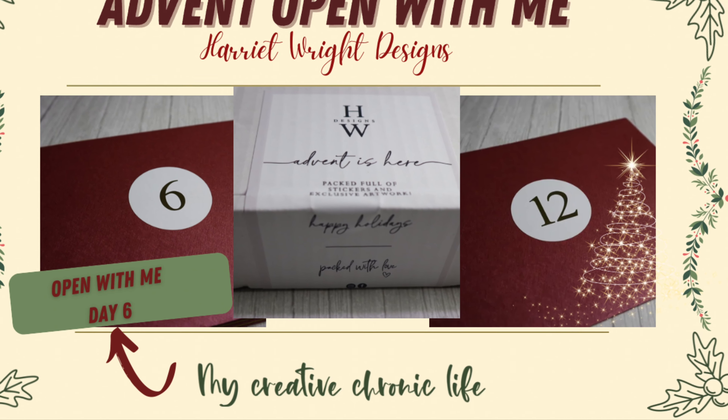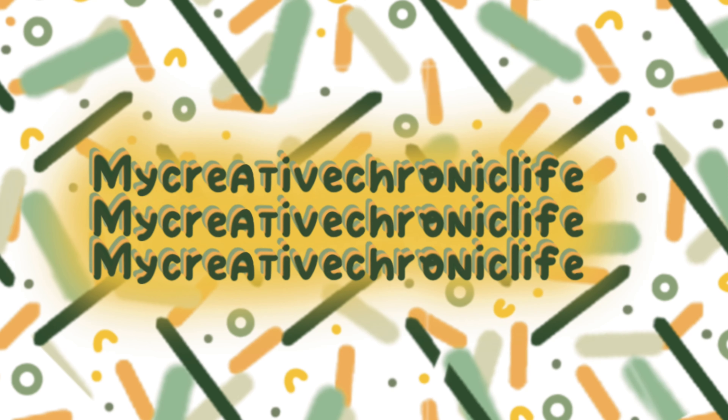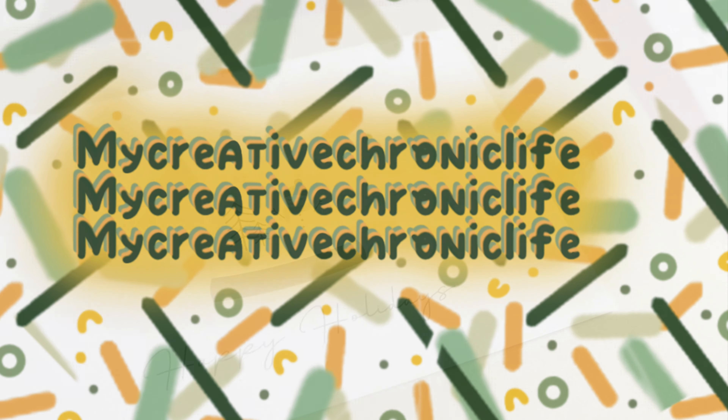Welcome to My Creative Chronic Life and today we're back with an advent open with me from the wonderful Harit Wright Designs. We are on day 6 today, so we're almost halfway through — who would have thought that?